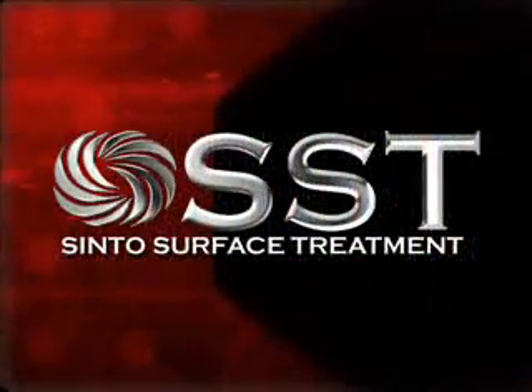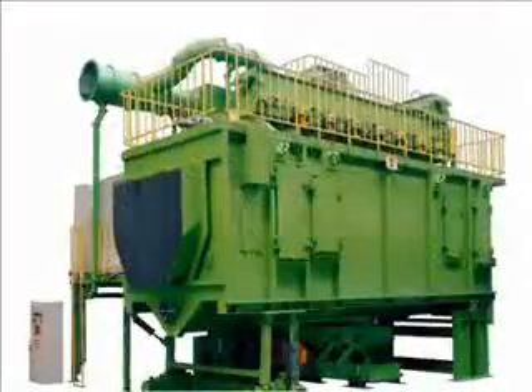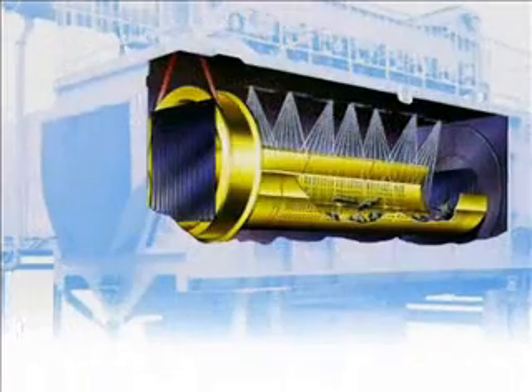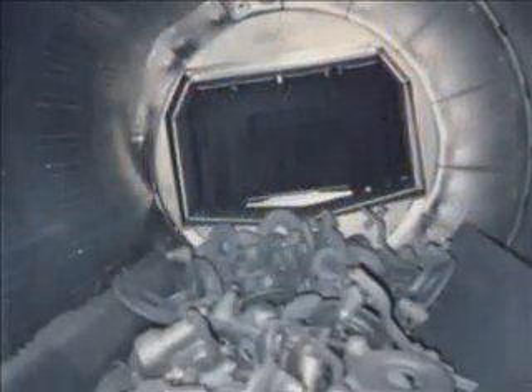Yet another addition to the Robert Sinto SST product line are the Sinto Shake Blast continuous in-line machines. This machine offers a variety of insightful benefits, including the unique shape of the mill.